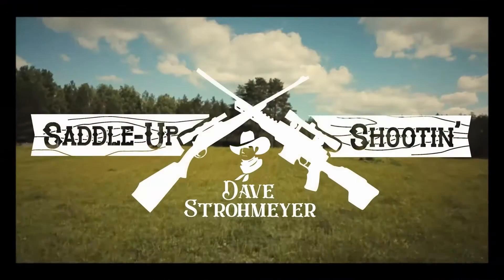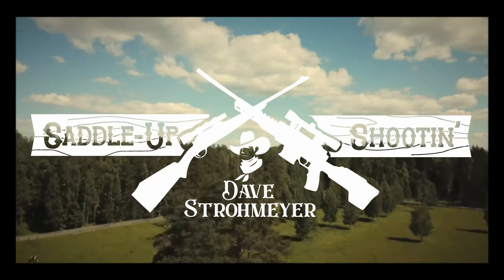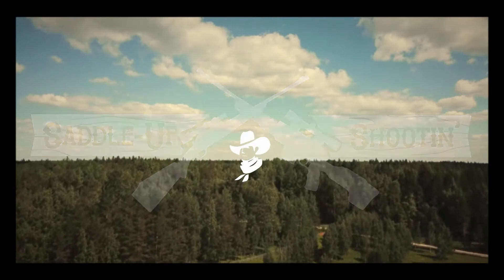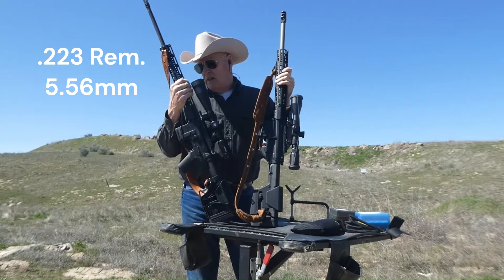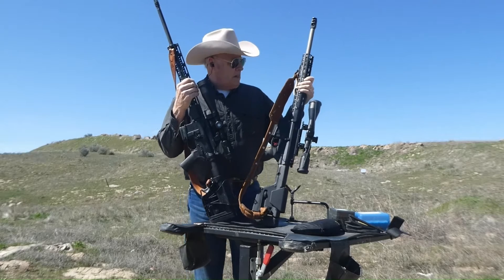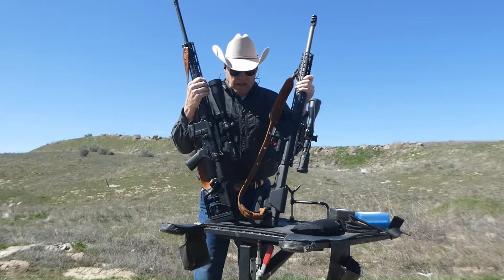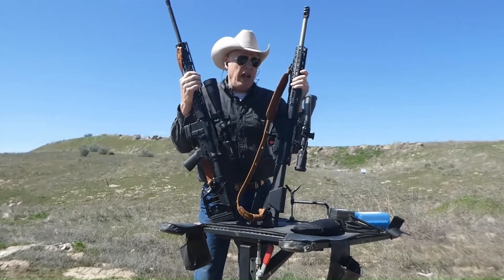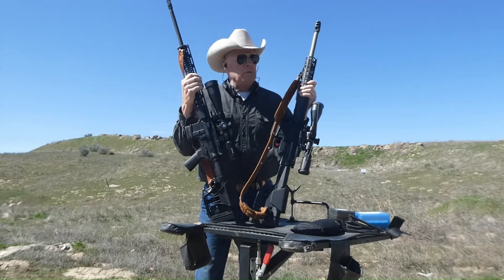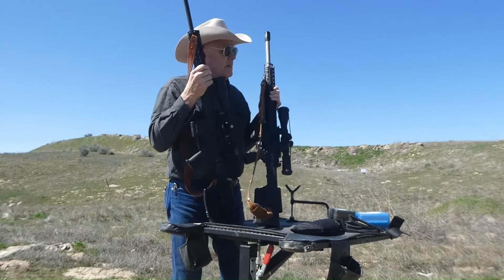On my right is my 243 in an AR-15 platform, and on the left is an AR-10 in a 6.5 Creedmoor platform. Percentage-wise, this rifle weighs right at 10 pounds, and this rifle weighs right at 14 and a half pounds — it's got a heavier barrel. One's a 22-inch and the AR-15 is 24-inch.